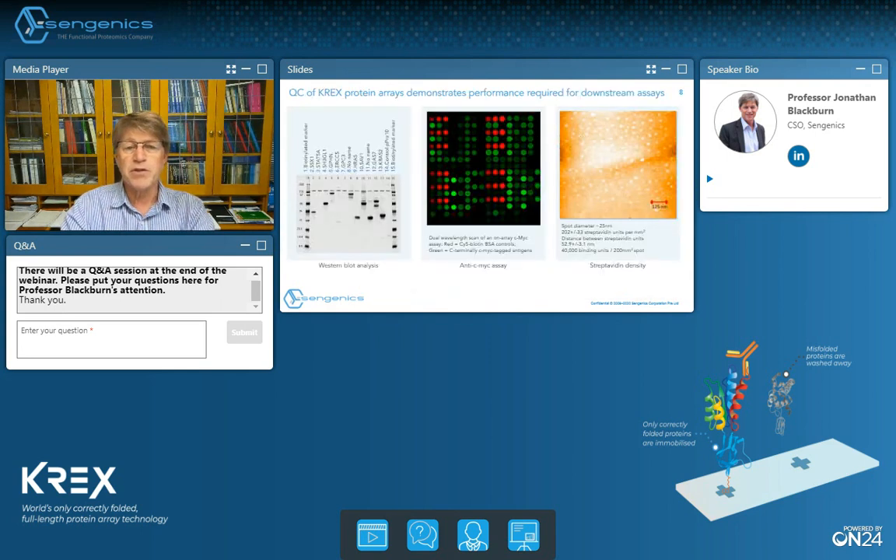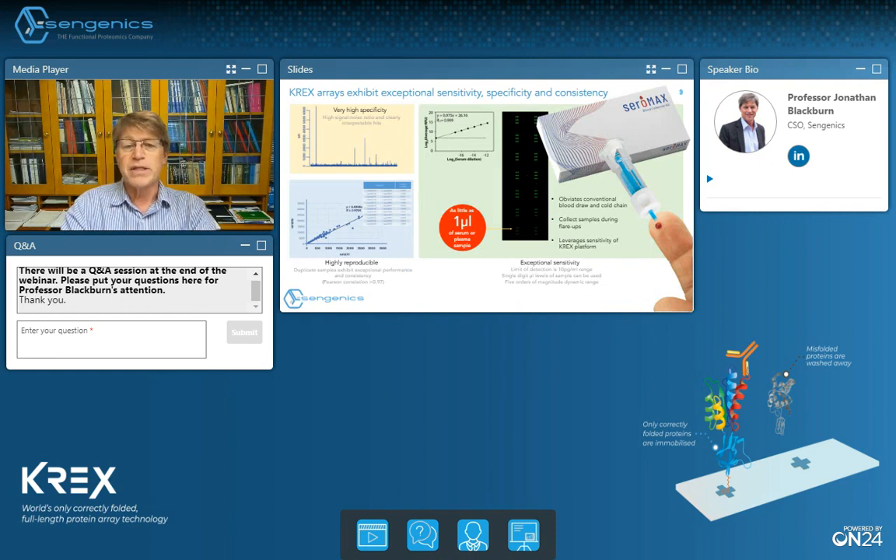During our manufacturing processes we run quality control checks at every stage of array fabrication. We run western blots of the expressed proteins and we run assays determining the amount of immobilized protein in each spot on every batch of printed slides. When we put all these components together, what we get is really great technical performance on the chips. We typically see linearity over at least five orders of magnitude coupled with very high specificity, which is a function of the folded state and structure of the proteins on the chip.